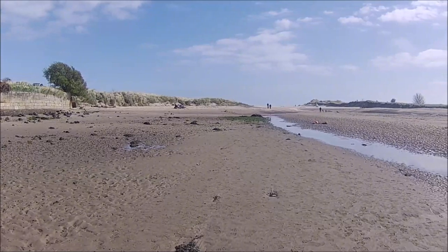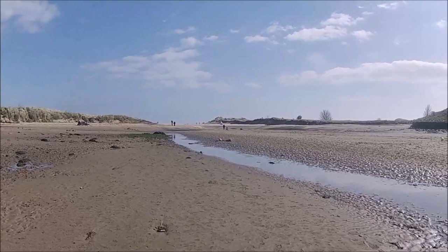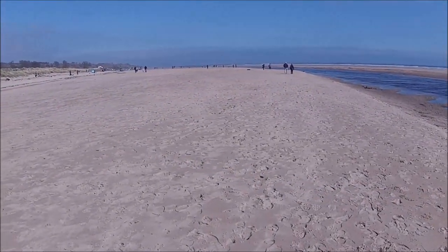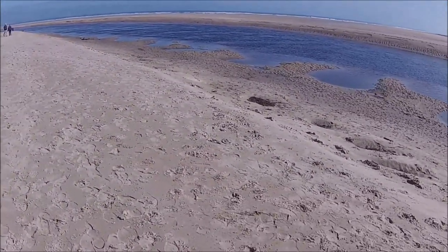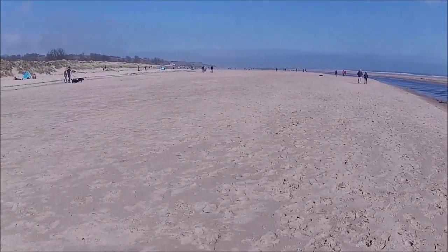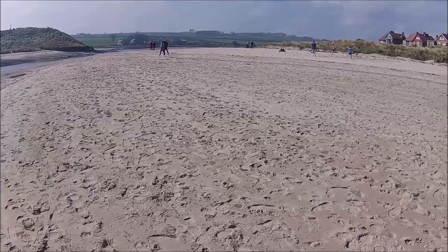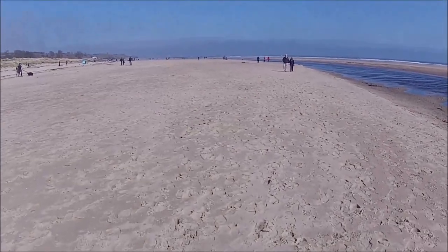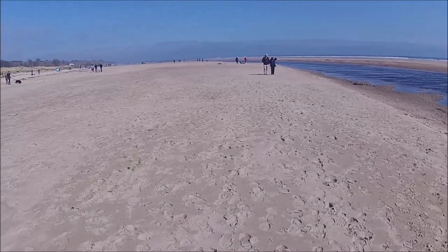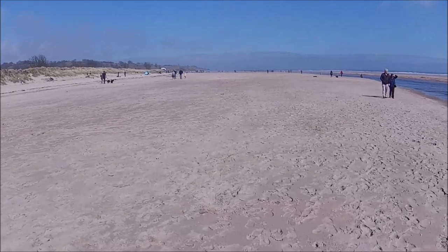I'm going to walk along here and see what it's like. Looking on the map there's also some beautiful beaches around here. You think you could be abroad with this sort of sand — some lovely yellow, creamy-coloured sand. It's dead fine compared to the Cumbrian side.